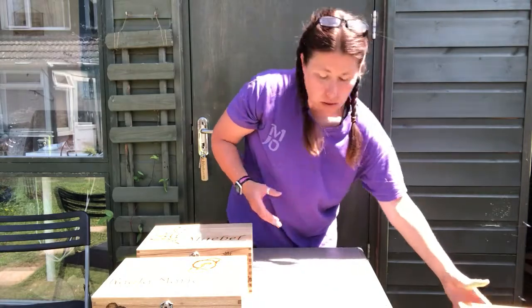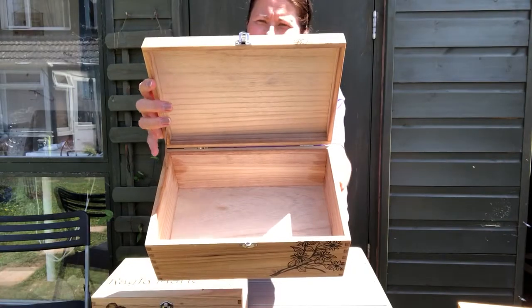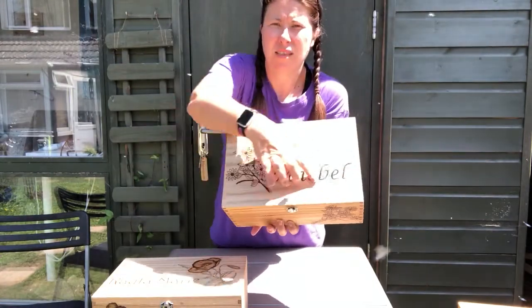So that's what they look like inside. They're quite lightweight, but they're about A4 size on the top there.